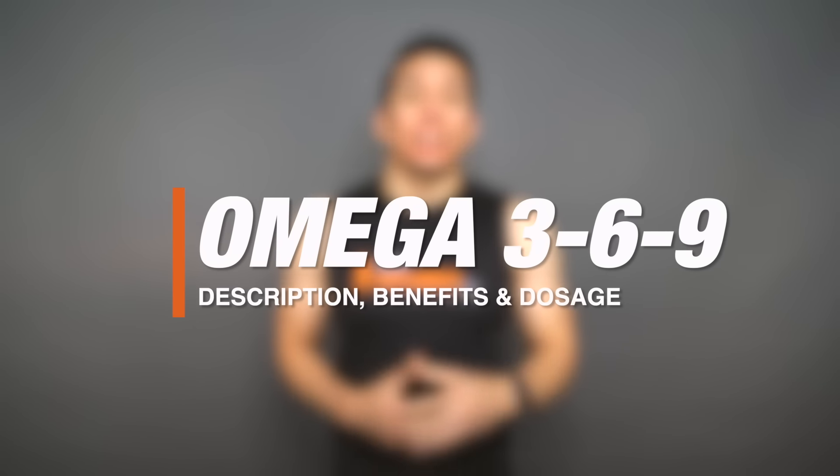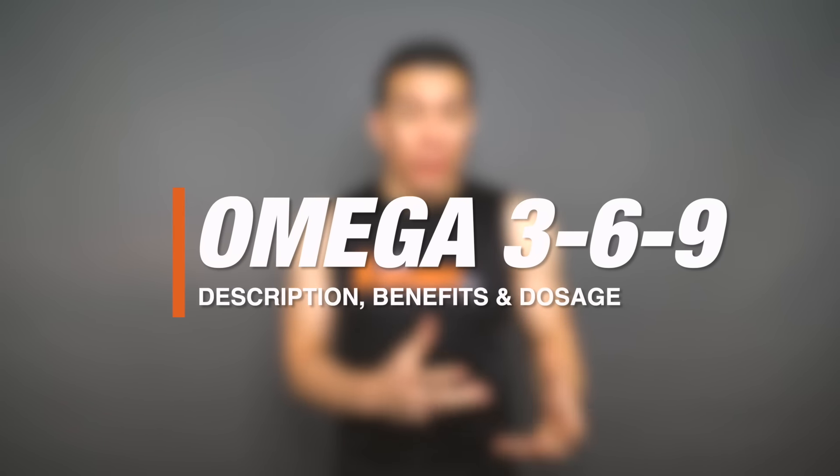What's up everyone, George here with Bulk Supplements, and today we're talking about Omega-369 soft gels. We'll be going over a brief description, we'll talk about the benefits and common uses, and we'll also go over the recommended dosages. Let's get into it.